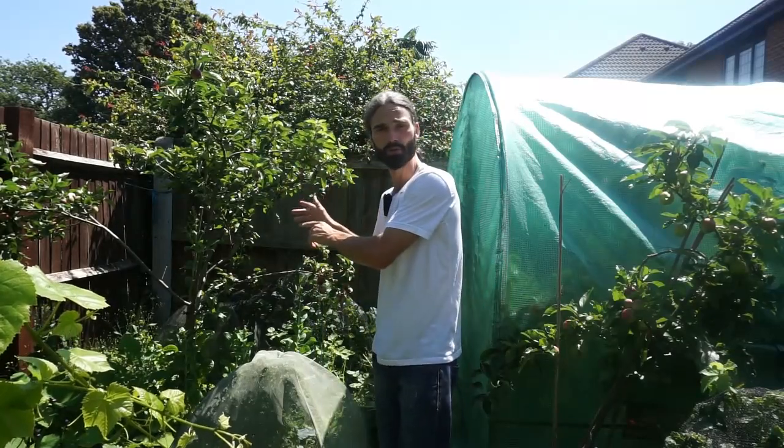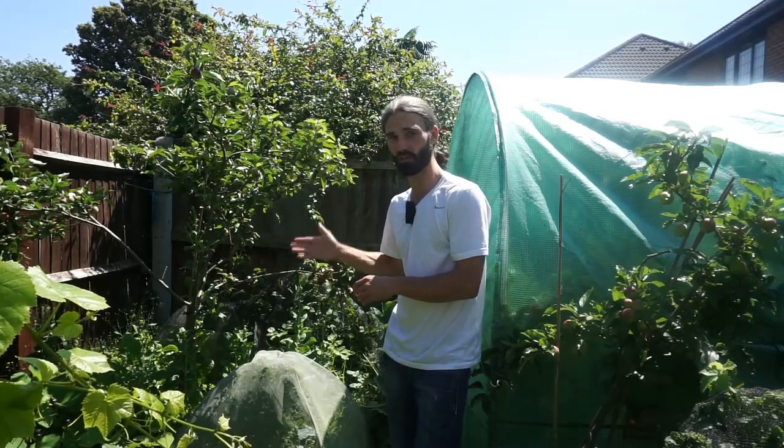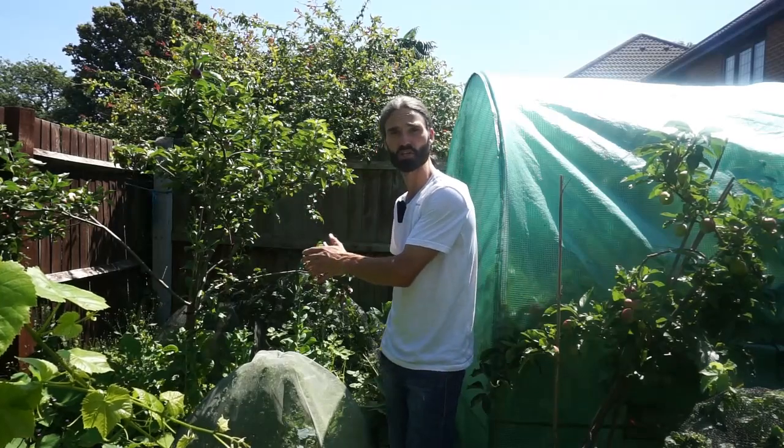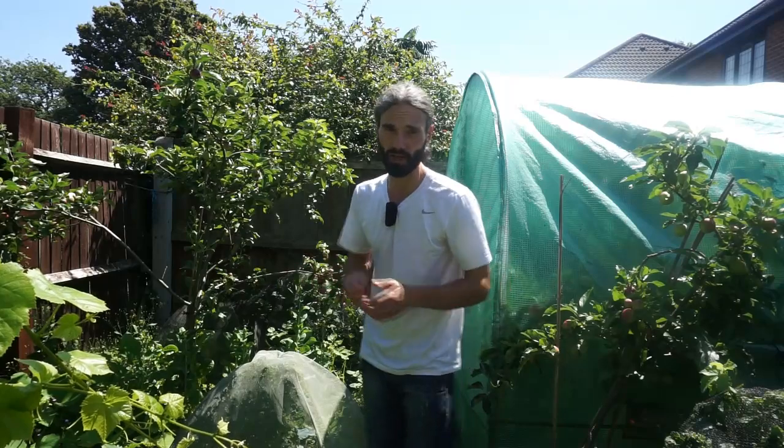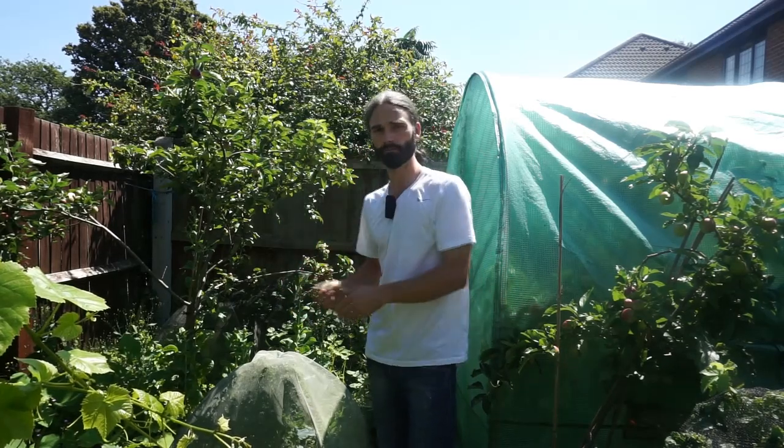Over here I have Worcester Pearman, which is an English heritage variety of apple — an early ripening apple dating back to around the 1870s. It's on rootstock MM106, so it should be a fair-sized tree one day. You can get different varieties of apples for different things: Worcester Pearman is early ripening, Discovery is also early ripening, you can get cooking apples like Bramley for apple pie and crumble, and long-keeping apples like Winter King, which can keep up until around March or April the following year. Have a look around and try different varieties — purchase a tree that you like the fruit of.